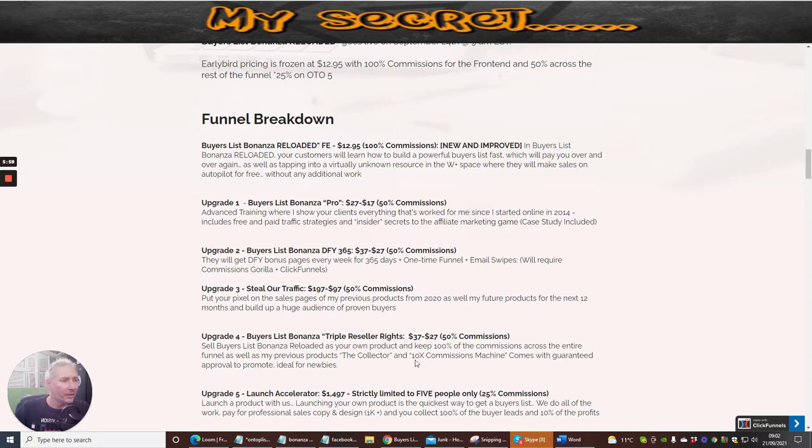Upgrade one is Buyer's List Bonanza Pro, which is $27 with a down-sale of $17. It's advanced training covering everything that worked since starting online in 2014. It includes free and paid traffic strategies, inside secrets to the affiliate marketing game, and a case study. You're lucky enough to get this at just $17 — it's something you should seriously think about.